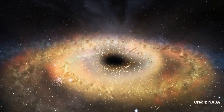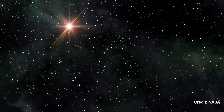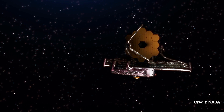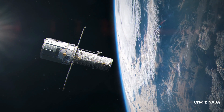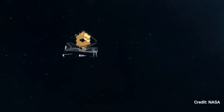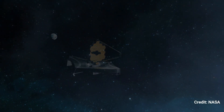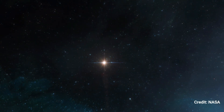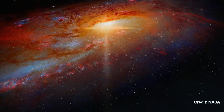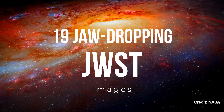From nebulas and black holes to baby star nurseries and ancient collisions, the universe has never looked more beautiful thanks to NASA's $10 billion telescope. On July 12, 2022, the James Webb Space Telescope delivered its first image, delving further into the universe than any telescope before it. Since then, JWST has caught the wonder and beauty of the universe in image after stunning image. Here are 19 of the telescope's best observations.